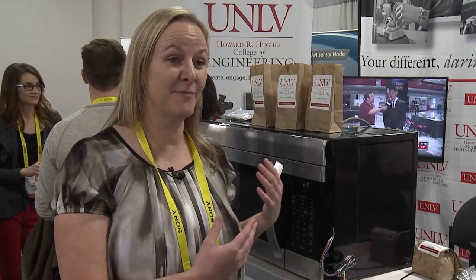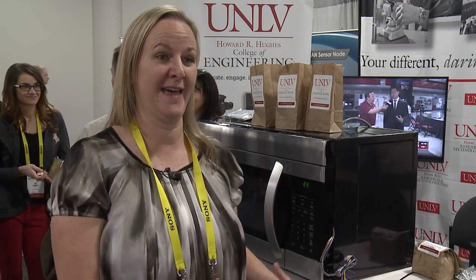We feel really honored to be chosen, and it's just really exciting to be here among all these new innovative things — and something that we designed is part of that.